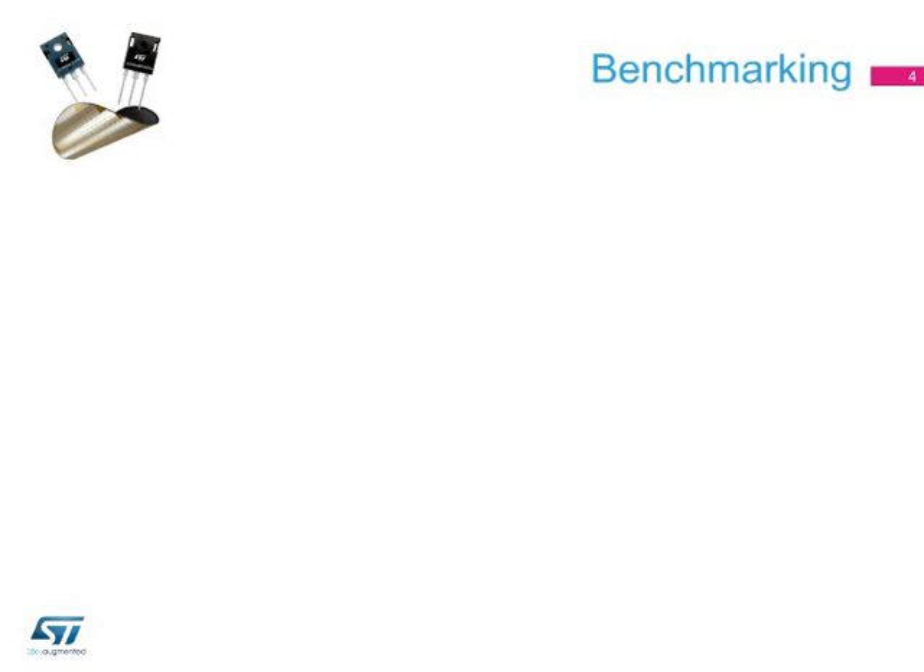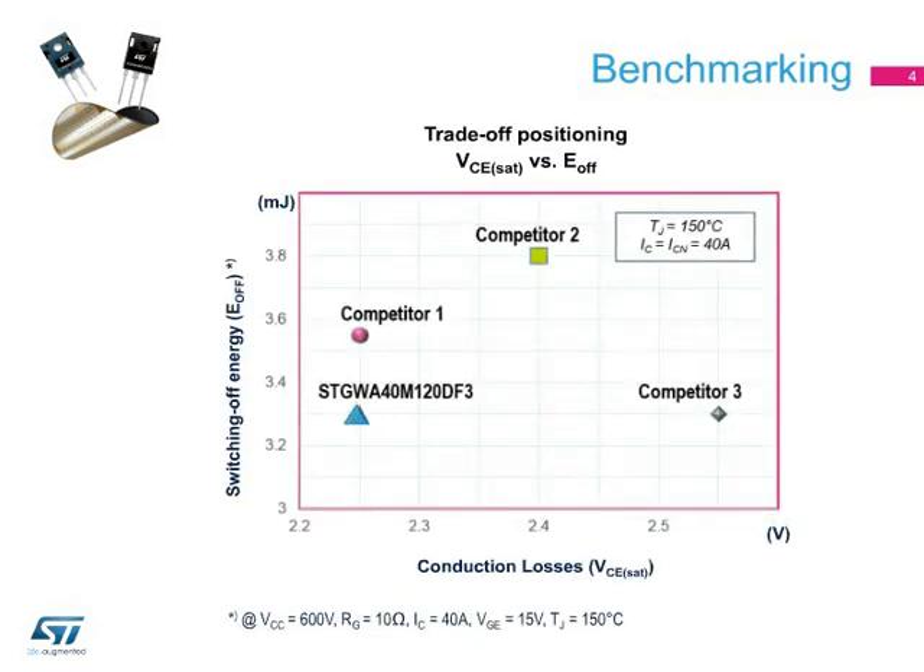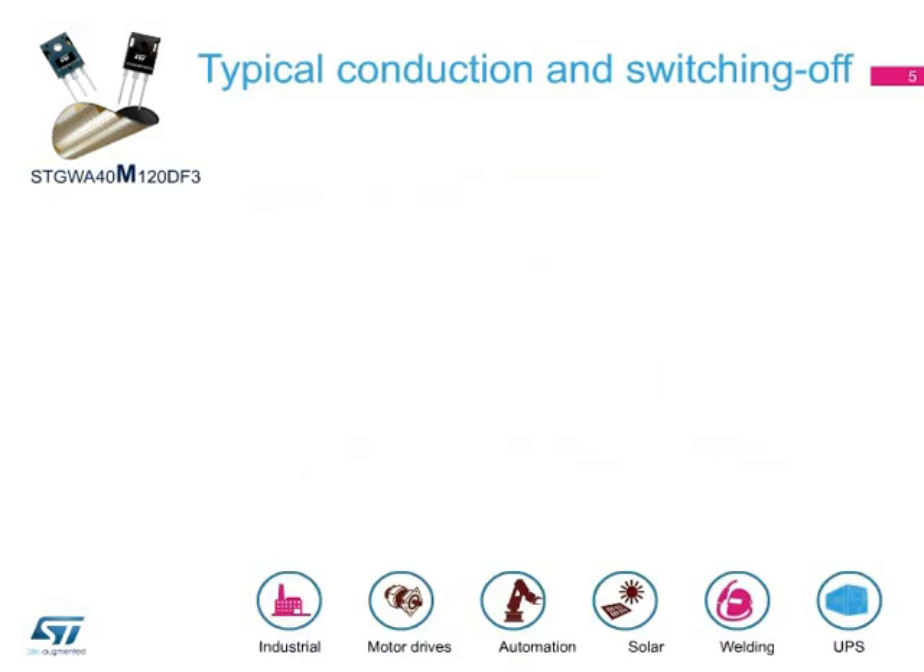In this slide, we compare ST's 40-amp M-series IGBTs with similar competitor devices. Device performance is analyzed at 150 degrees Celsius, and as you can see, our STGW40M120DF3 device shows the best trade-off between conduction losses and switching-off energy.